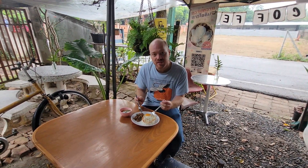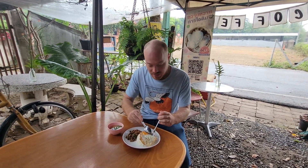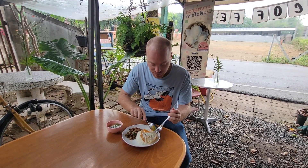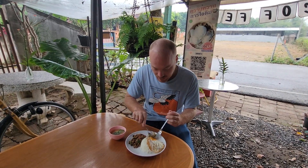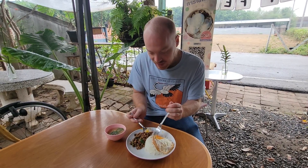So here I am with this delicious pad kaprao. We've got a beautiful fried egg on top. I'm gonna cut this up a little bit — you can see that runny egg yolk there, it's looking really good. Get a little bit of that and mix it in with some of that pork.